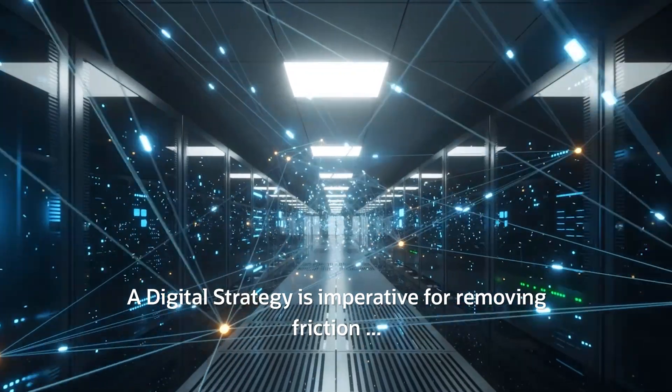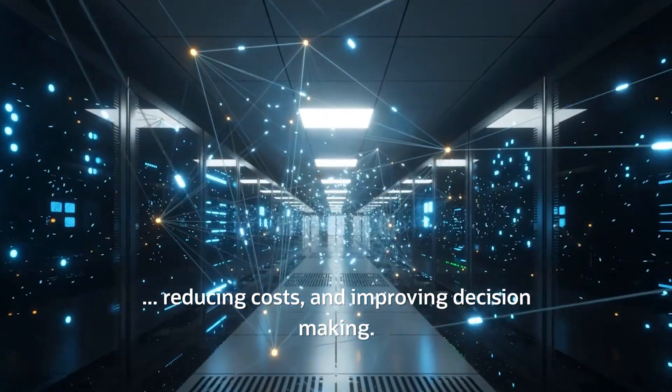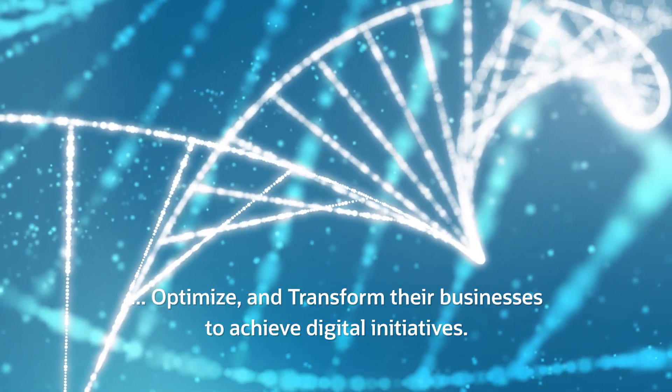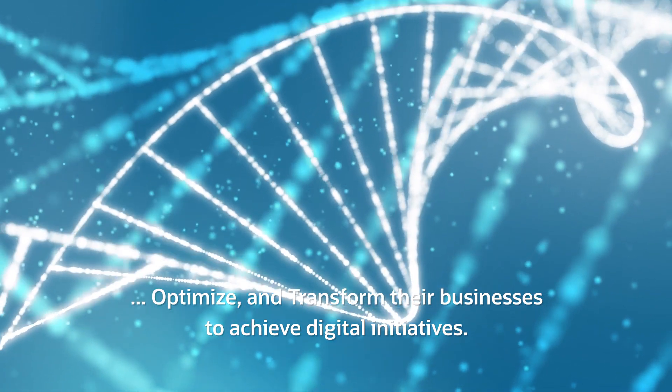A digital strategy is imperative for removing friction, reducing cost, and improving decision-making. With Release 23, JD Edwards EnterpriseOne enables companies to automate, optimize, and transform their businesses to achieve digital initiatives.